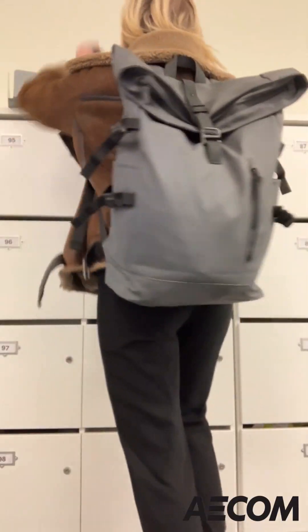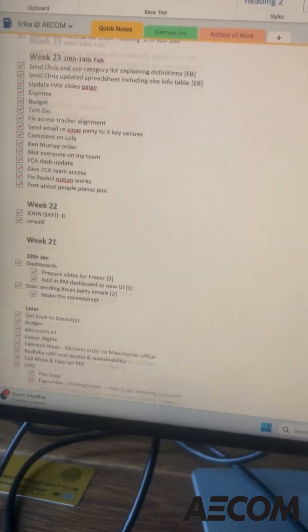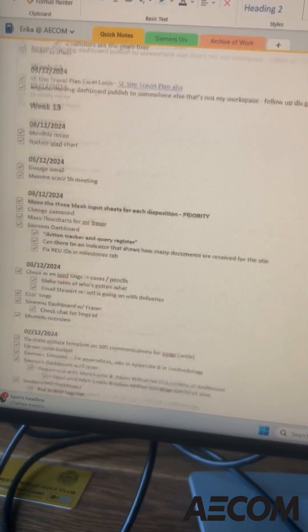I always leave my laptop in the office overnight, so here's me setting it up. I also have a to-do list that I check every single morning, because I know factually that it just won't get done otherwise.